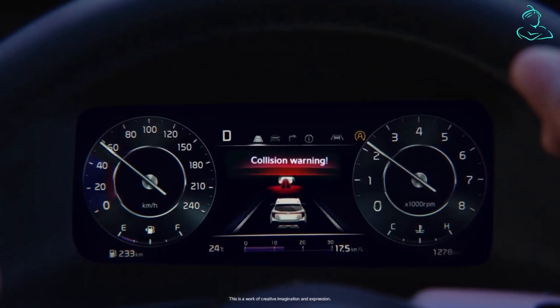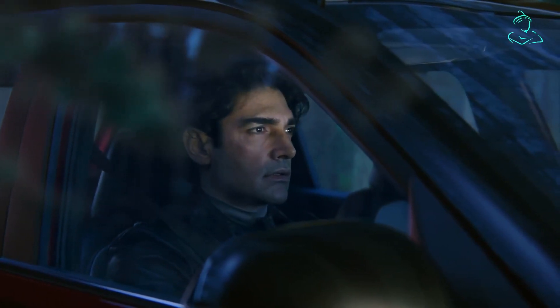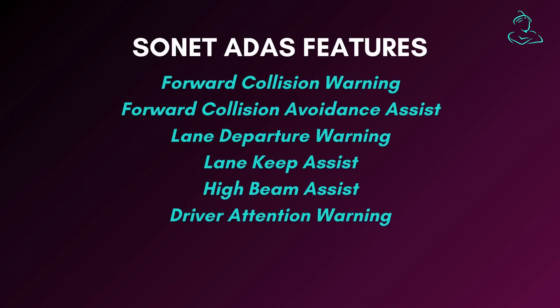That's not the only thing here — there is a collision warning indicator in the cluster, and you can see the collision avoidance assist in action as well. So Level 1 ADAS features are confirmed with this teaser. Along with these two features, there are some more, all of which are listed here.